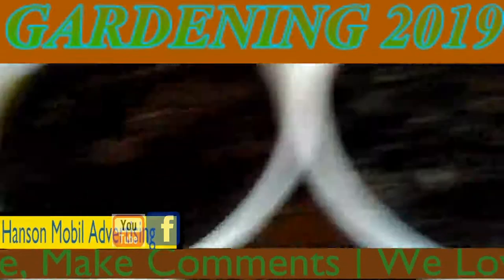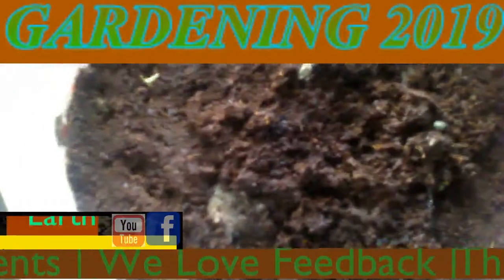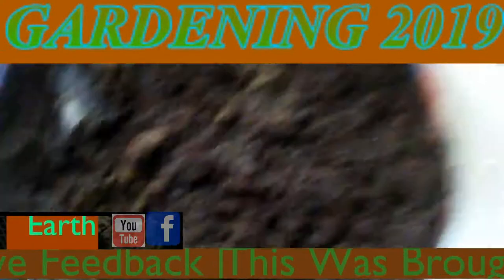We're going to put the — what the hell is that called — chia. Put that in here.